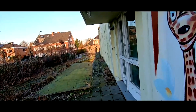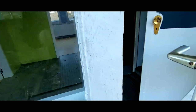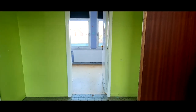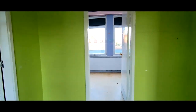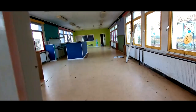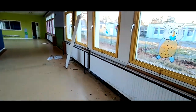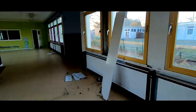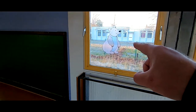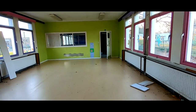Oh, the door is open as well — oh it is! Hello? This definitely was a preschool or something. Oh shit — that bear scared me! When I was walking it looked like it was moving. I thought somebody was there.